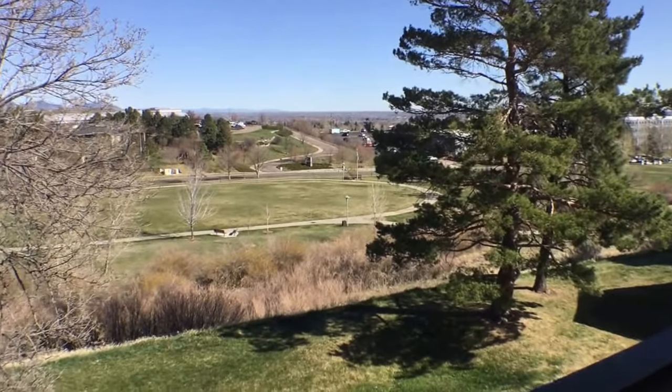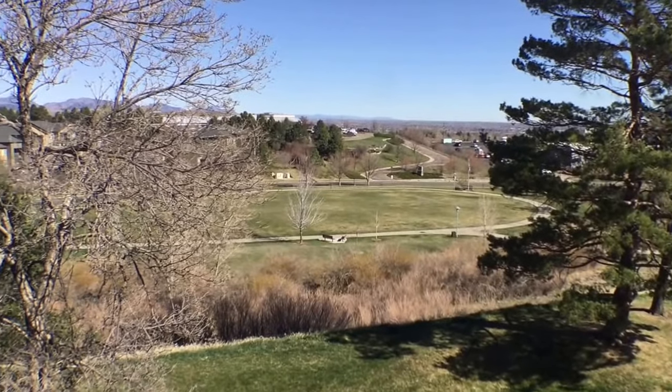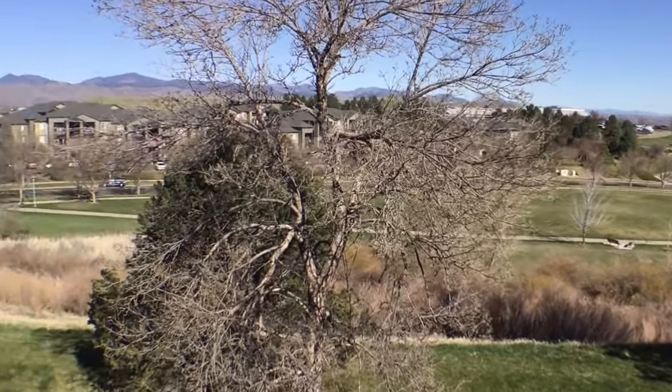I'd like to thank you for joining me on this tour. If you have any questions or you'd like to schedule a viewing of this property, please visit us at keyrenterdenver.com.